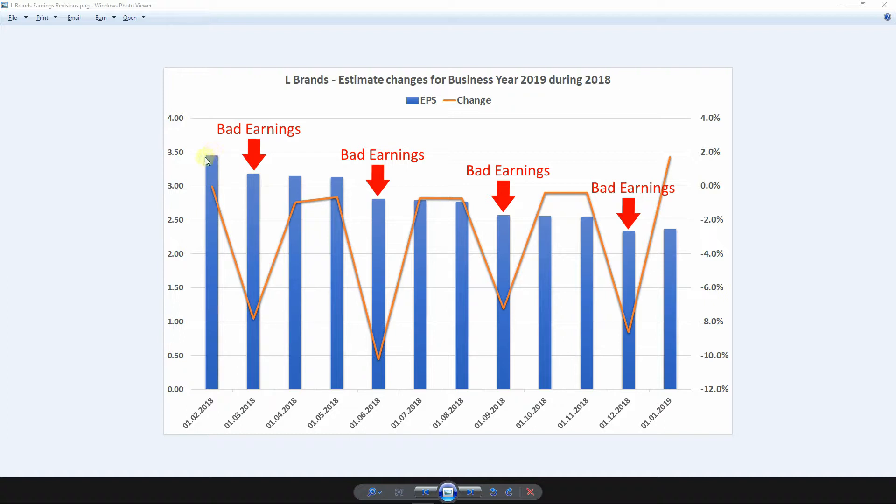The estimates were cut from month to month, especially after earnings revisions. After the quarterly earnings were published, the estimates from the analysts were adjusted by about 7% to 10%, and they became lower and lower. At the end, dividend coverage was not really given anymore, with earnings per share at about the same height as dividends.